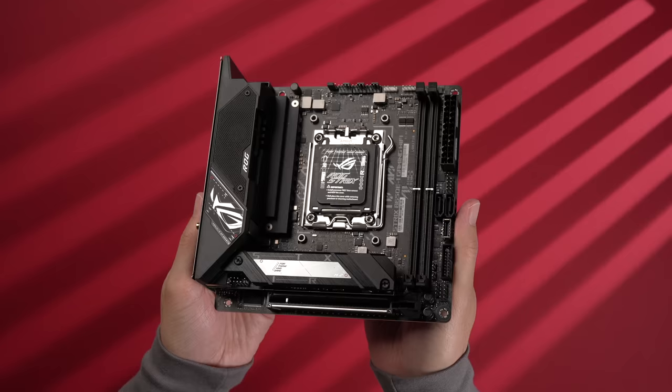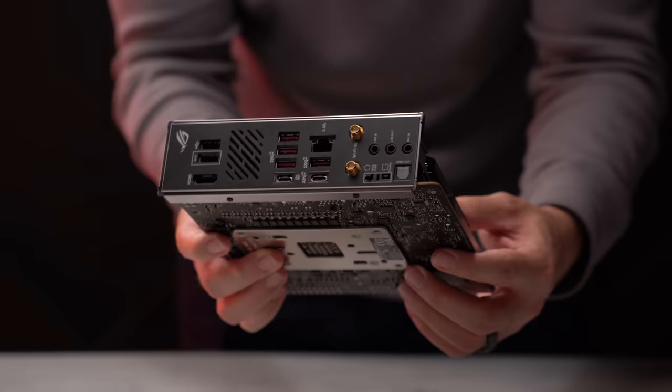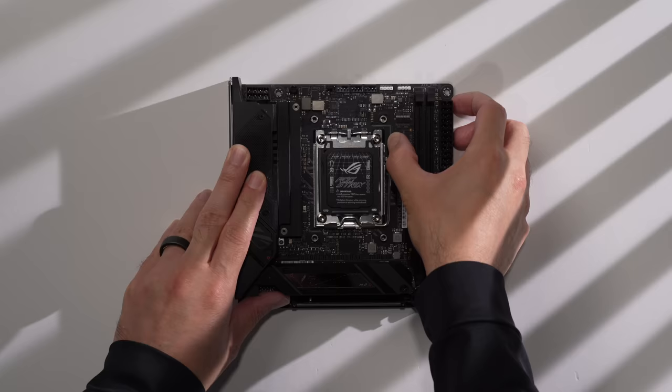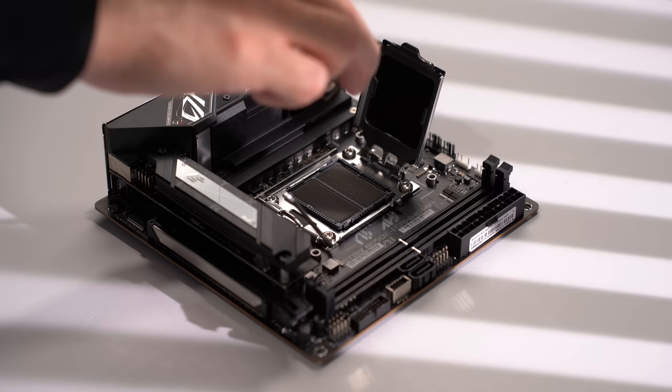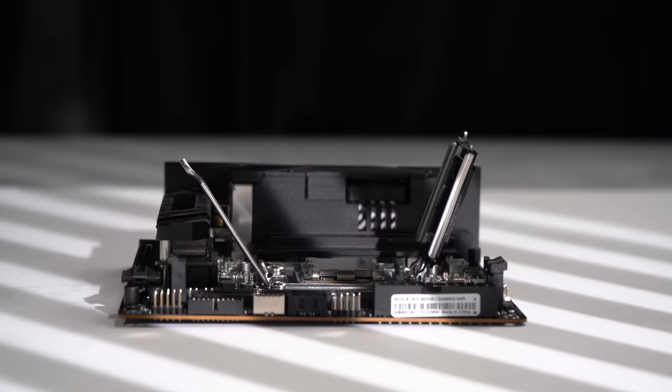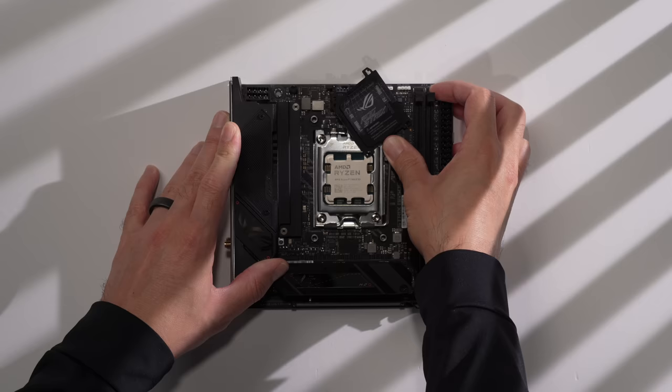It also has a Type-C header and a PCI 5.0 slot for our graphics card, along with a ton of USB ports, 2.5G Ethernet, and built-in Wi-Fi 6E. Now we can open up the CPU socket lid on the motherboard and carefully lower the CPU into the socket, with the gold triangle on the chip pointing at the top left, matching the triangle marked on the socket. Then we can close the lid and push the retention arm down under the hook.